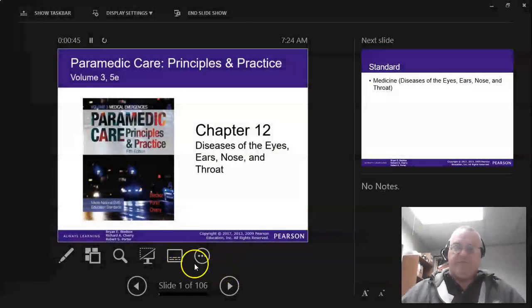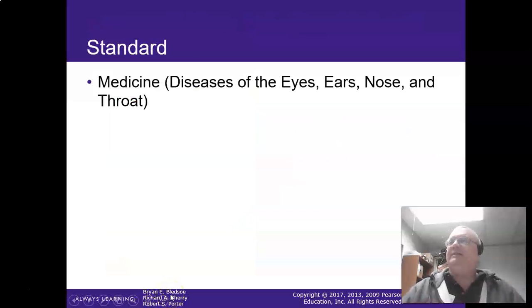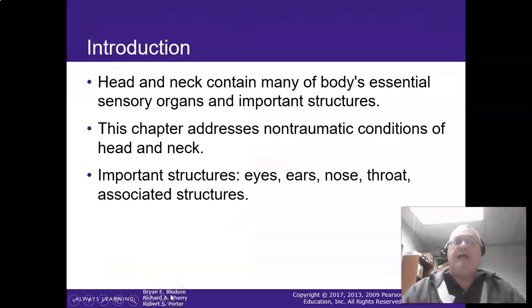There are some emergencies that we have to deal with. So let's talk about the eye emergencies here. Remember that the head and neck contains a lot of our sensory organs.